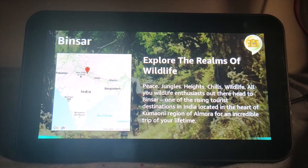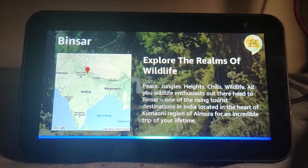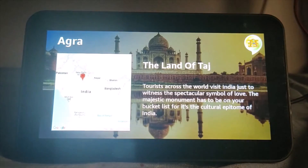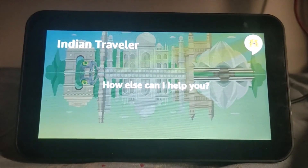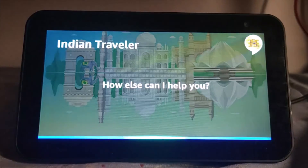How else can I help you? Now, if you want to know more specifically about a city or monument, you can just ask something like, tell me about Agra. Tourists across the world visit India just to witness the spectacular symbol of love. The majestic monument has to be on your bucket list for it's the cultural epitome of India. The best time to visit Agra is between April to October and the average temperature there is around 29 degrees Celsius. Should I send you a list of things to do while you are in Agra, along with information on how to reach there, to your email? Yeah. All right, I've sent you an email with all the exciting details about Agra to your Amazon email. It'll be about Taj Mahal.